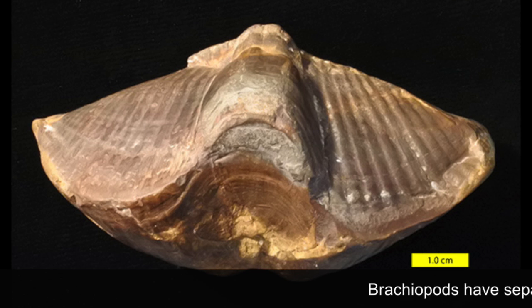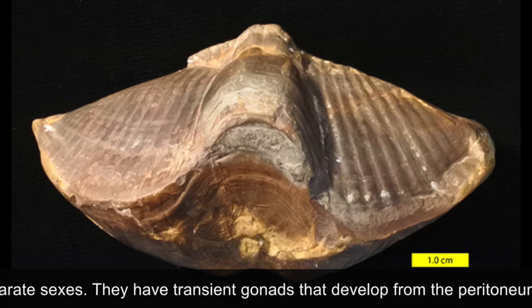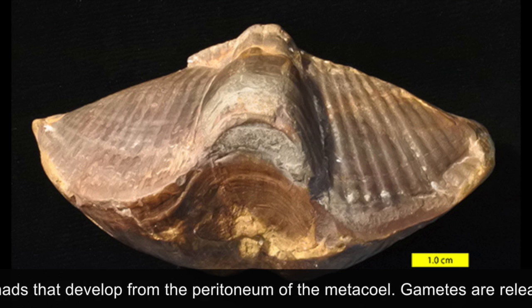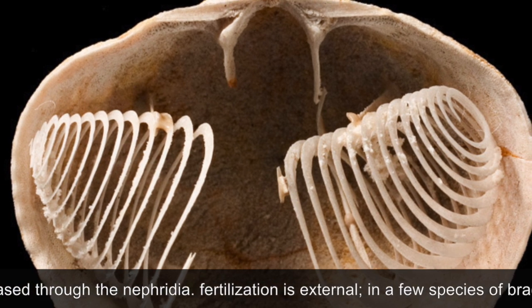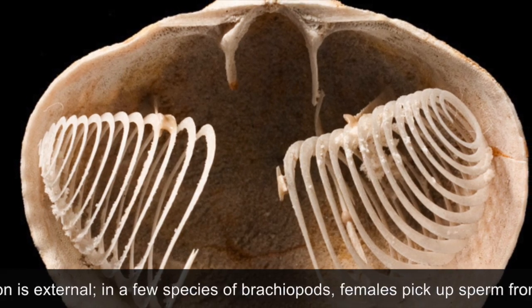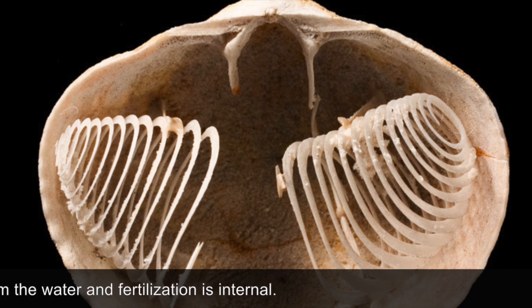Brachiopods have separate sexes. They have transient gonads that develop from the peritoneum of the metacoel. Gametes are released through the nephridia. Fertilization is external. In a few species of brachiopods, females pick up sperm from the water and fertilization is then internal.